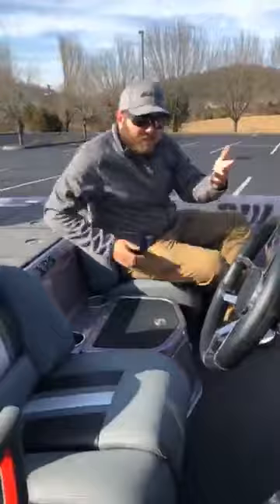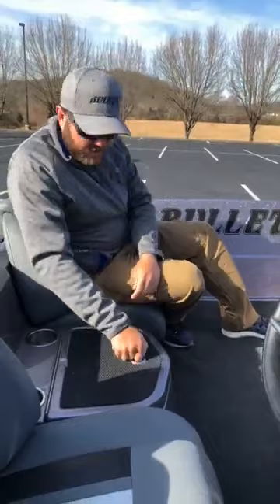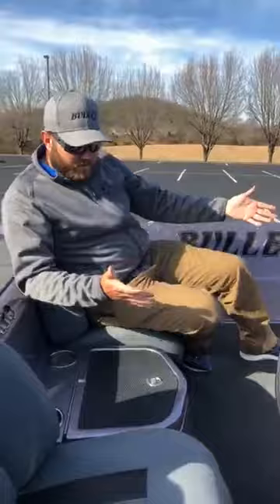This box right here is my cooler. I like it because if I'm running down the lake and I want a drink, all I've got to do is reach right here and open it up. A lot of guys use the one up front — that's fine too. You can use this one as a day box or a cooler. I just like it as a cooler for the ease and convenience.